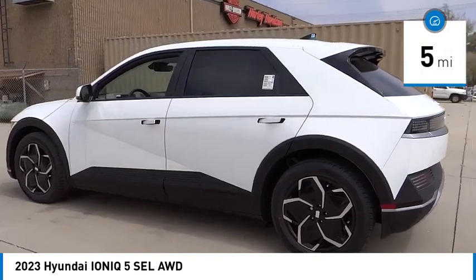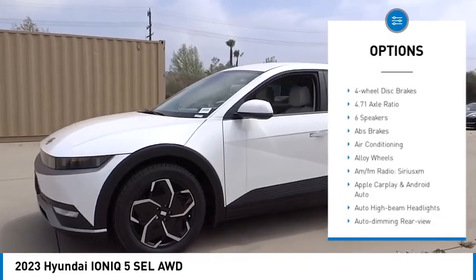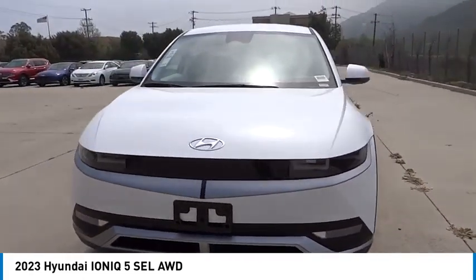Here are some of this vehicle's great options: electronic stability control, alloy wheels, wheel locks, rear spoiler, power lift gate, brake assist, traction control, remote keyless entry, four-wheel disc brakes, and speed control.